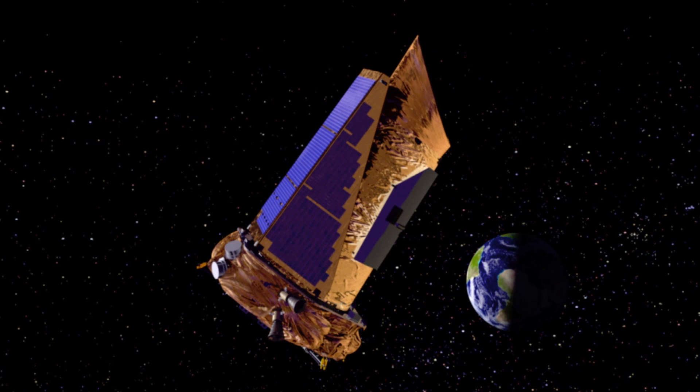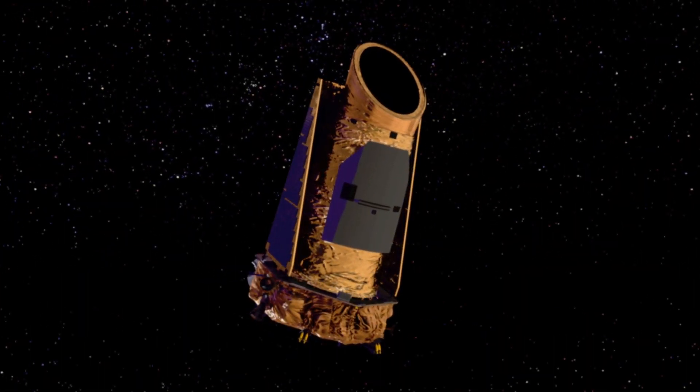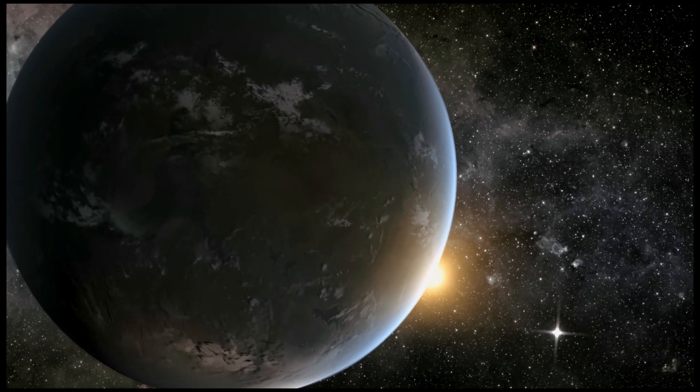Every sun-like star is likely to have at least one planet. Even in the worst-case scenario, we're still talking billions of potentially life-harboring worlds in our galaxy.